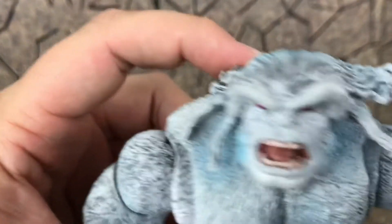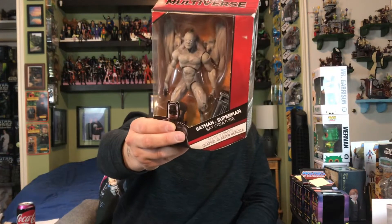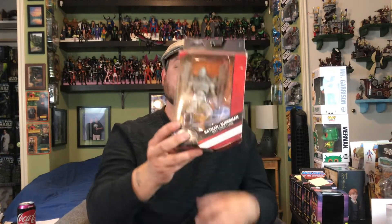Next up at the toy show I picked up the Bat Creature. This reminds me of something out of Skyrim — like the Falmers you fight in the caves, or some of the vampires with the right paint job. I'm going to make a Skyrim diorama and this guy will fit in perfectly. I think I got this for ten bucks, so very nice.